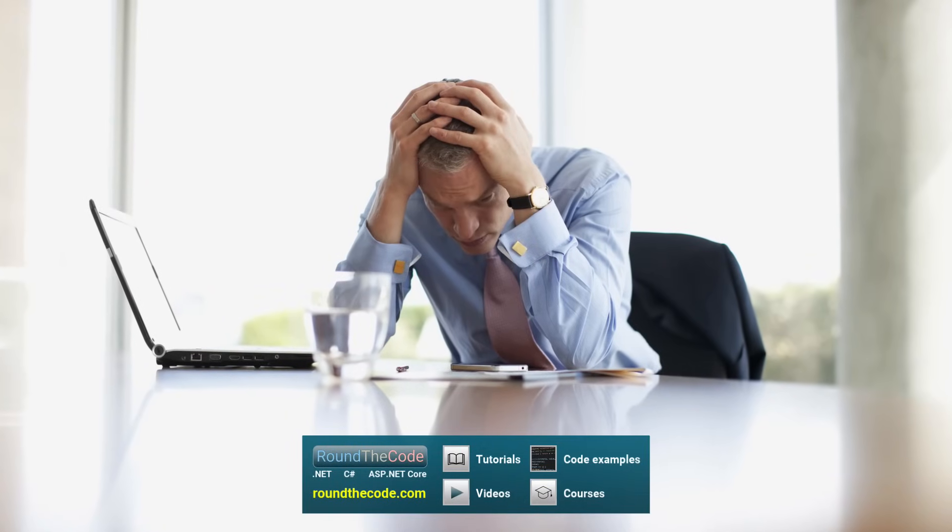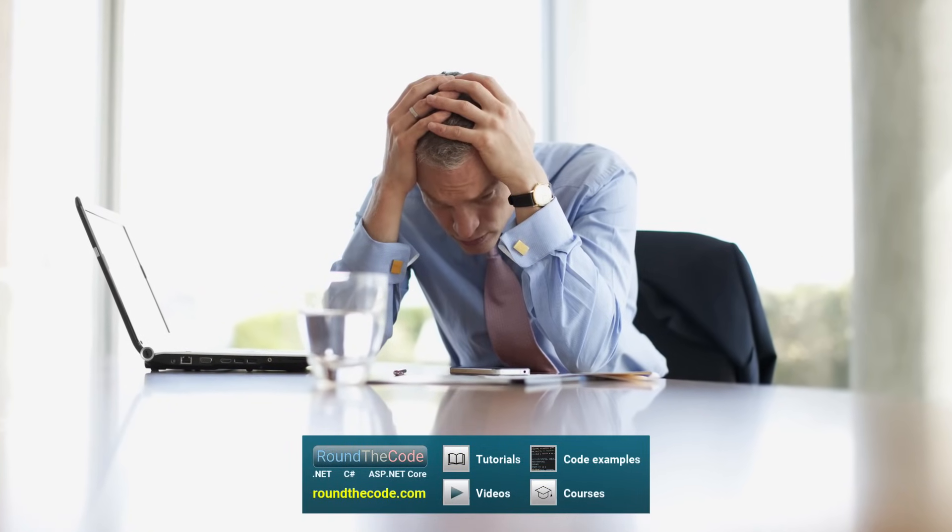Do you have a blog? Maybe you upload videos to YouTube, or maybe you're working on a side project that could be uploaded to GitHub. If you have little to no experience in the industry, this is particularly important — you're going to have to show off your skills in the resume. Recruiters and hiring managers are under extreme pressure to get the right candidate, so it's extremely important to show off your skills.